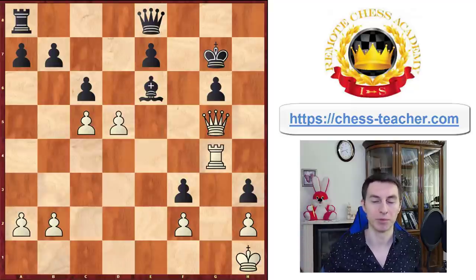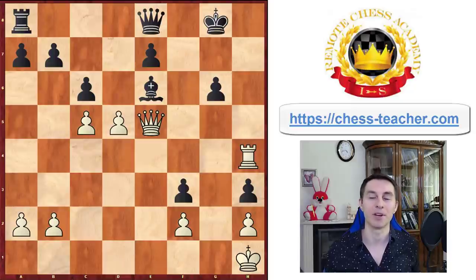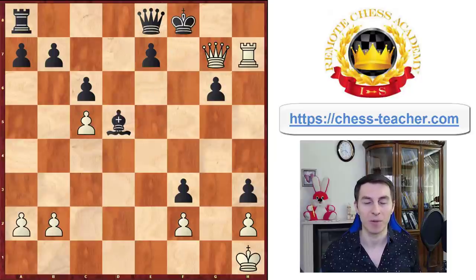Instead of that, Carlsen boldly ignored the bishop and played queen e5, just executing his plan. After the king went back, Carlsen once again ignored the bishop and played rook h4, saying 'I'm not caring about the bishop, I want the checkmate.' Now black took on d5 — because what else? — and finally it led to checkmate in three moves.